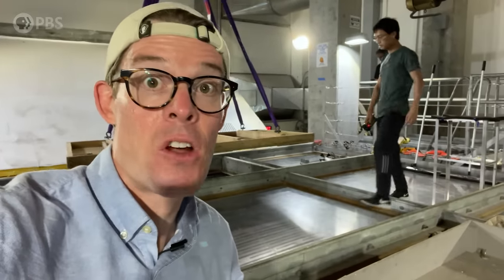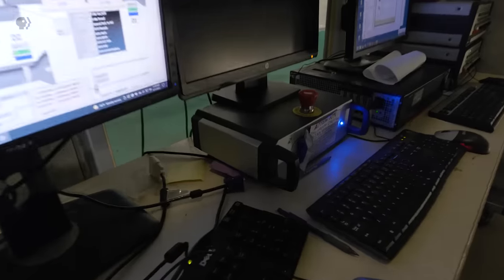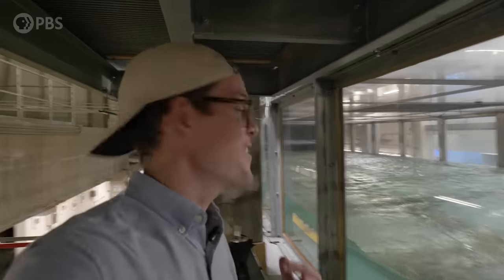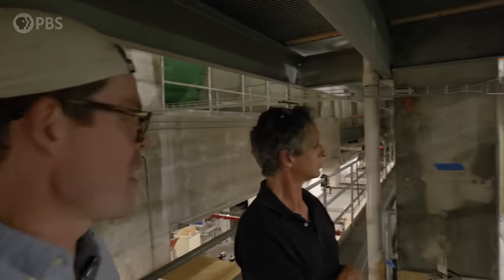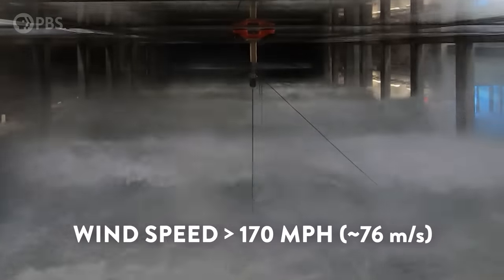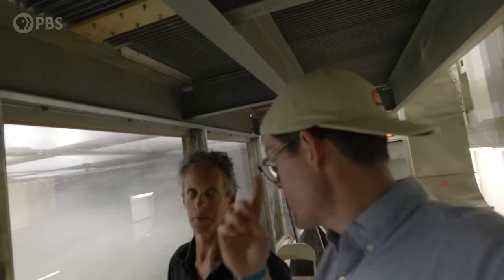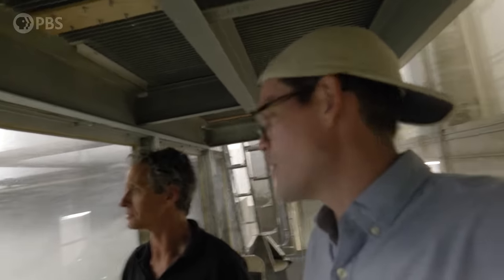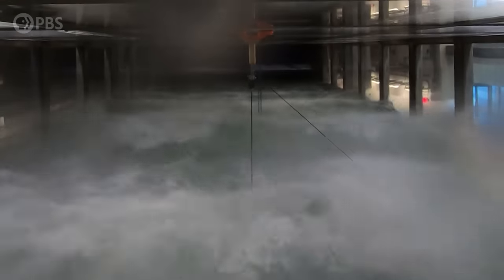We put a camera inside the hurricane tank so that you could see what it would be like to be in a Category 5. Do not recommend. Let's make a hurricane. Starting to kick up — we're starting out here with just wind, and then as we get up to full wind, we're going to turn on the waves too. It was up to full Cat 5 right there — more than 165 miles per hour. Wow. I'm glad we're out here and not in there. Seeing Category 5 hurricane winds from literal feet away was pretty awesome, and also kind of terrifying.